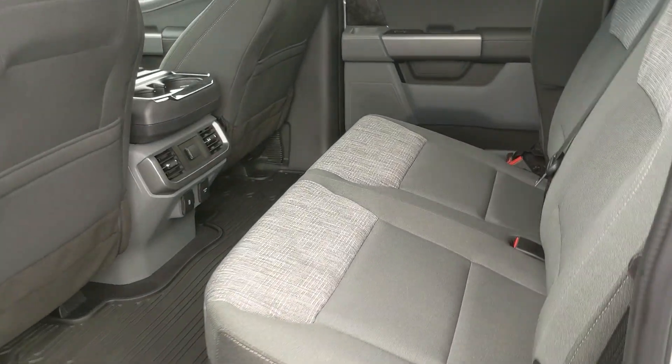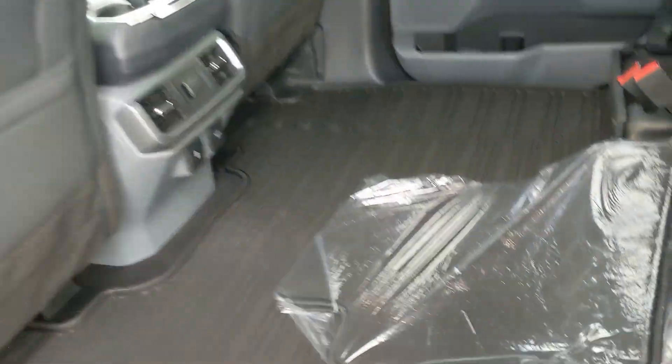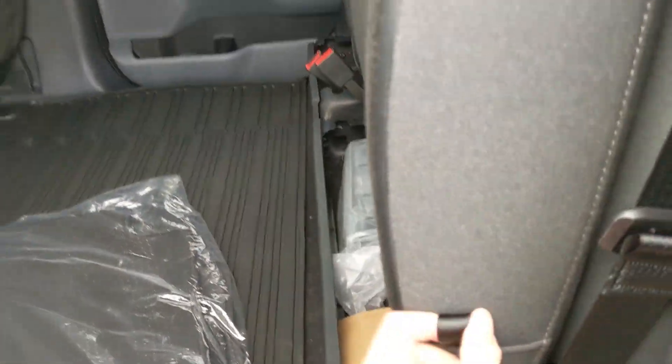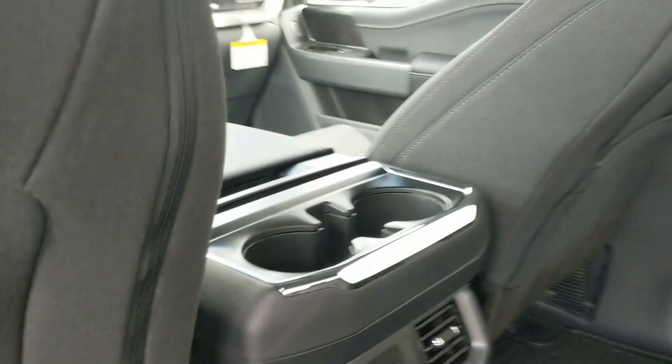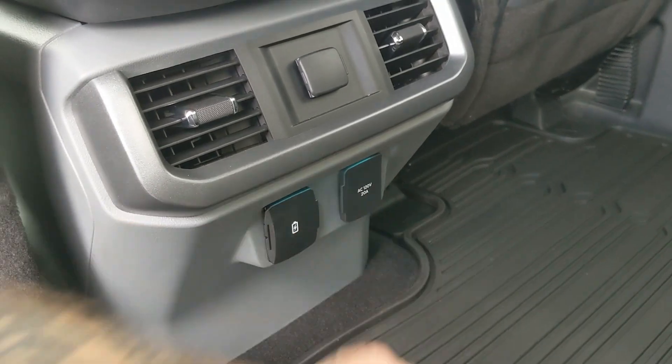Looking into the back seat, you have comfortable seating for three that can be lifted up and out of the way to accommodate any other cargo. In the middle you have two cup holders with a 12-volt, USB, and USB-C, and a 120-volt power outlet.